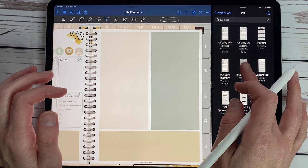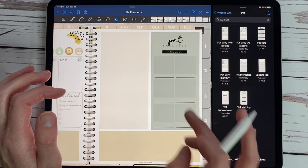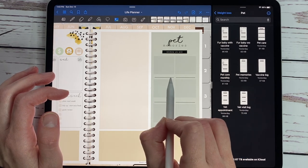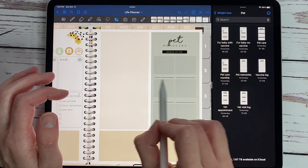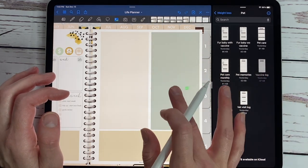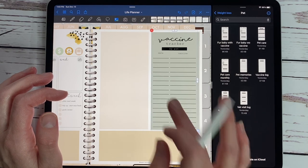And then we have pet memories, which is lots of fun and has grayed out boxes here for you to put pictures of your pet. Then you can put the milestone below — how old they were or whatever you want on that line to customize. And here is your log to keep track of the shots and treatments they have received.